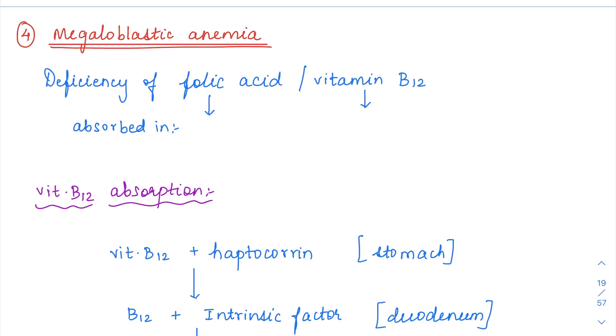Next we will see about megaloblastic anemia. Megaloblastic anemia is another nutritional deficiency anemia. Here the deficiency is going to be for folic acid and vitamin B12.